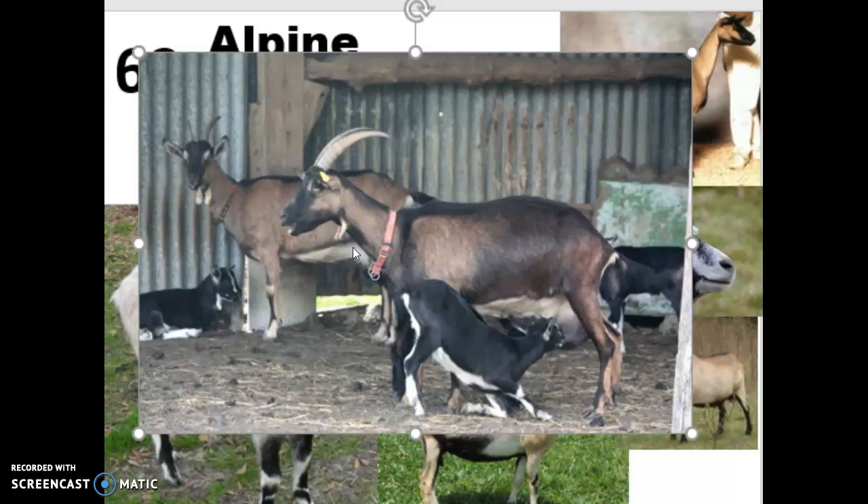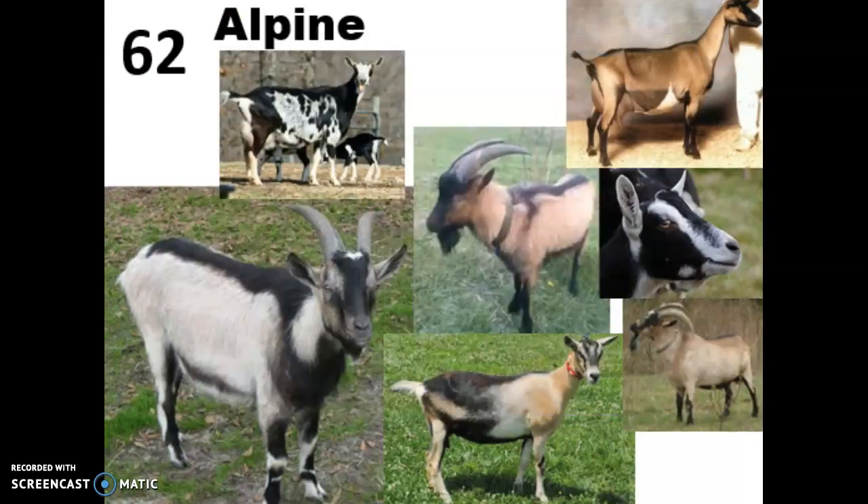It is just a genetic thing that some of them will have. No one's really sure of the purpose, but there is some speculation and some early studies that think these waddles may actually help with their immune system in some way, like they may store good bacteria. Alpine goats do come in polled and horned varieties. When they have horns, they're long and curved and point upwards almost like an antelope's horns.